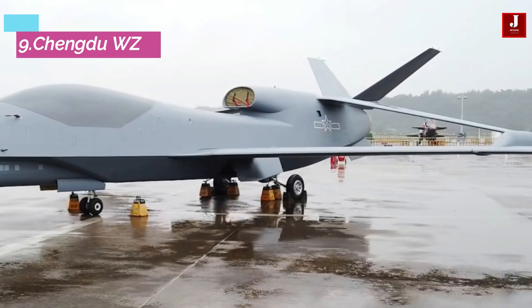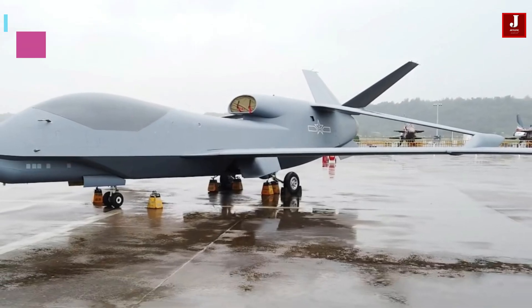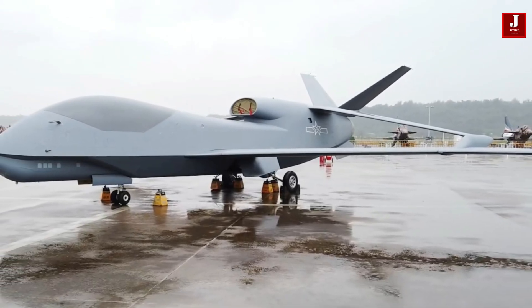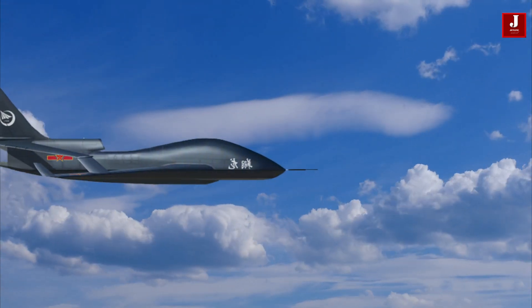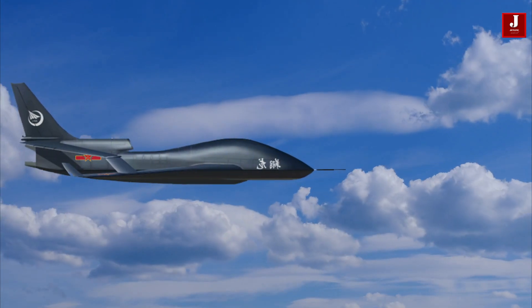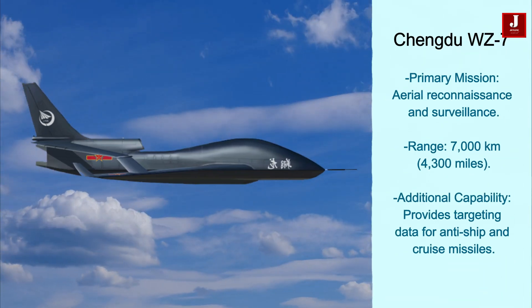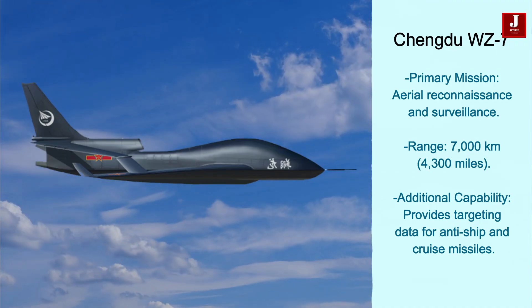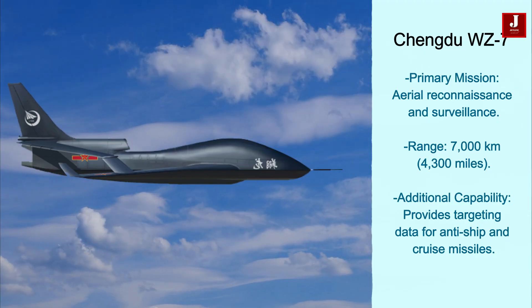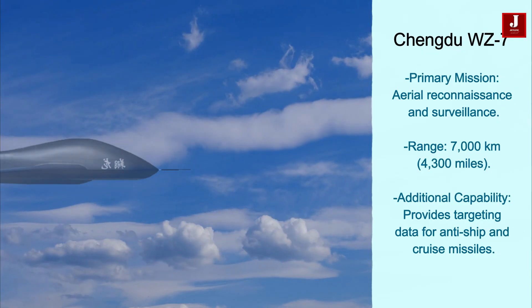The Chengdu WZ-7 Soaring Dragon is a high-altitude, long-endurance unmanned aerial vehicle from China. It features a unique joined-wing design and is similar in appearance to the Global Hawk. Designed for long-range surveillance and reconnaissance, it has a range of 7,000 kilometers (4,300 miles). While its primary mission is aerial reconnaissance, it may also provide targeting data for anti-ship and cruise missiles.